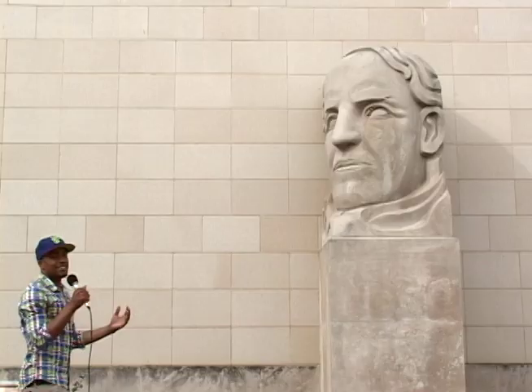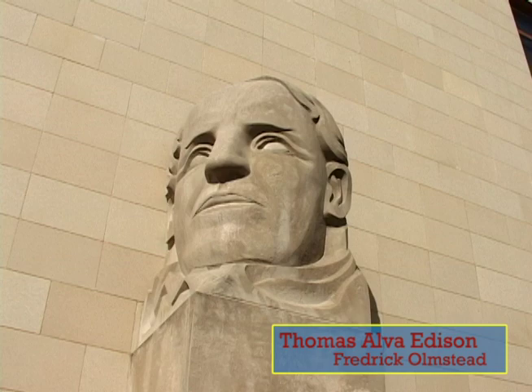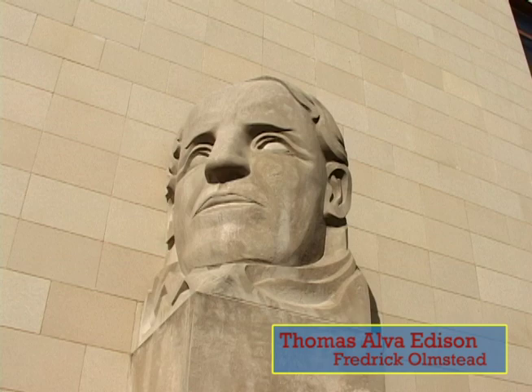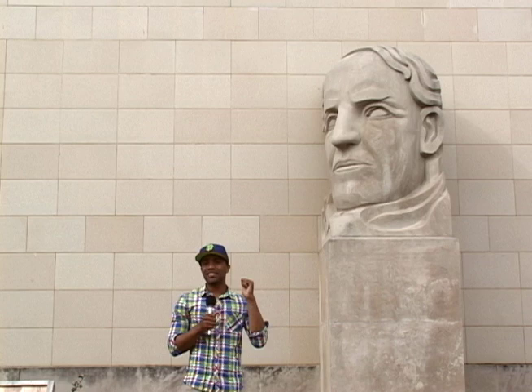Now that we talked about Leonardo da Vinci, we're going to have a little talk about Thomas Edison. Once again, this head sculpture was created by Frederick Amistad, but this time it was to represent and symbolize modern science. And for those who don't know, Thomas Edison is an American scientist and inventor of the light bulb.